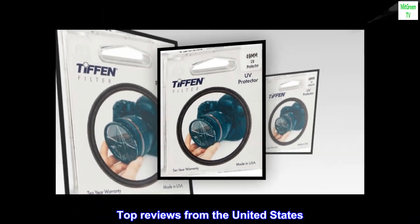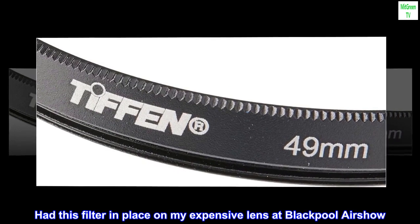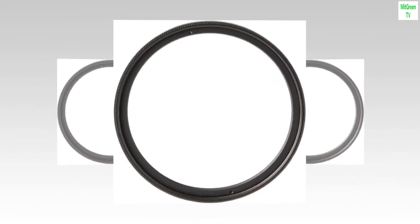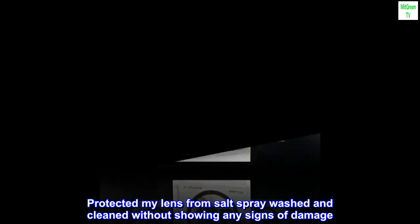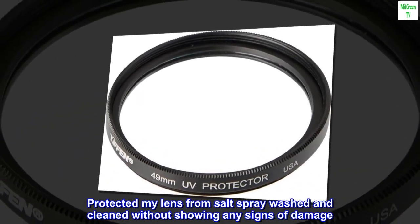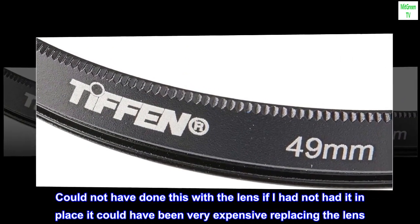Top reviews from the United States — Good fit and great protection. Had this filter in place on my expensive lens at Blackpool Airshow. Had a white salt deposit on it as the sea was rough. Protected my lens from salt spray — washed and cleaned without showing any signs of damage. Could not have done this with the lens if I had not had it in place; it could have been very expensive replacing the lens.